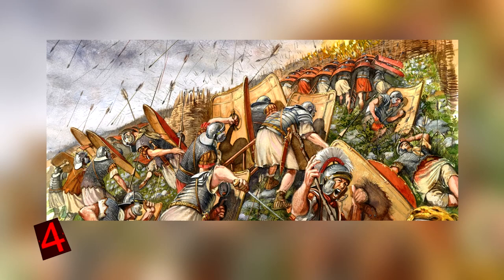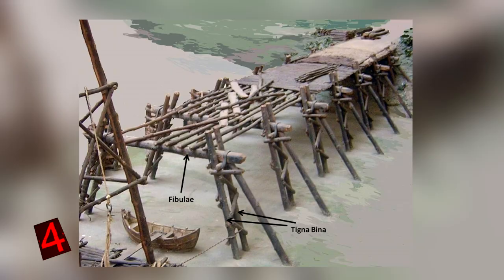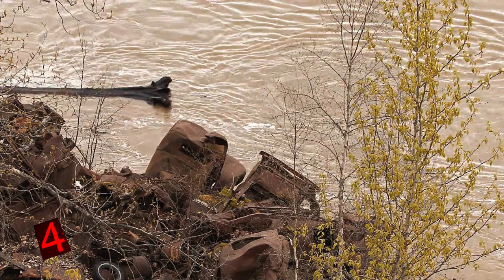Construction of a pontoon bridge wasn't simple. Roman military engineers had to calculate the speed and strength of the river, order the exact type of timber to be cut, and prevent floating logs from upstream from jeopardizing the construction. The incredible efficiency of the Romans was evident in the fact that it took them less than two weeks to build the pontoon bridge.